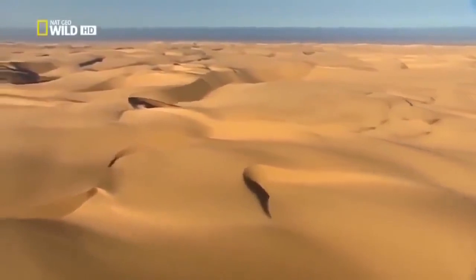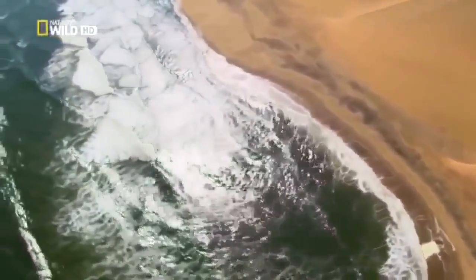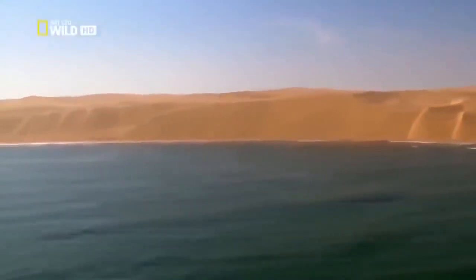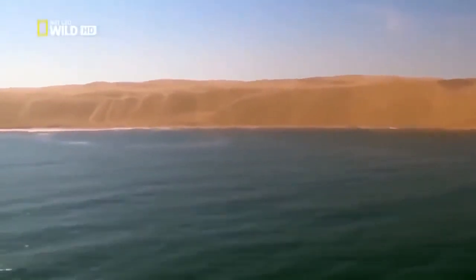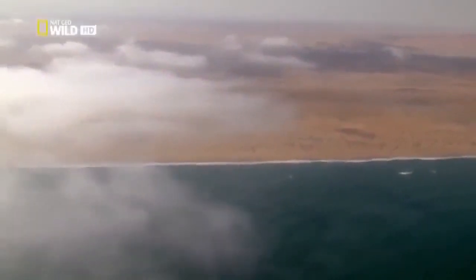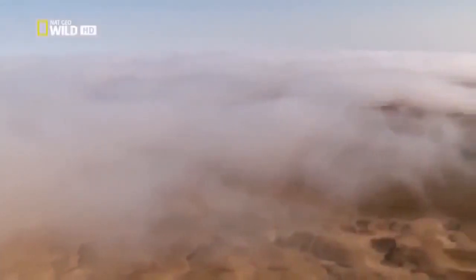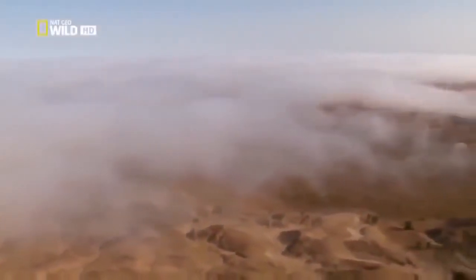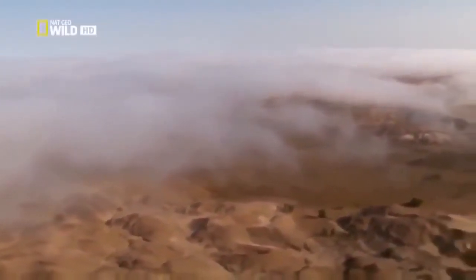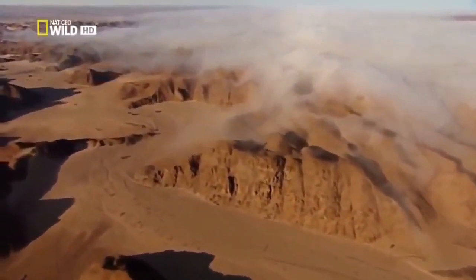The Namib is one of the few deserts in the world that stretch to the sea. The cold Benguela current from the Antarctic cools the seawater to a temperature of 12 degrees Celsius. When the water reaches land, it evaporates in the warm desert air. Around 200 days a year, the desert is wreathed in mist, which sometimes extends hundreds of kilometers inland into the dry river valleys.